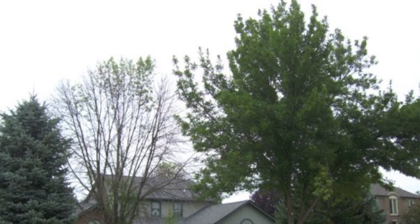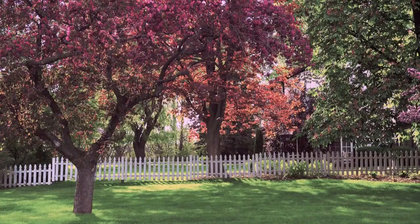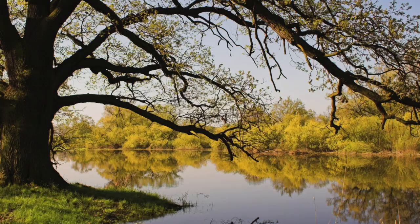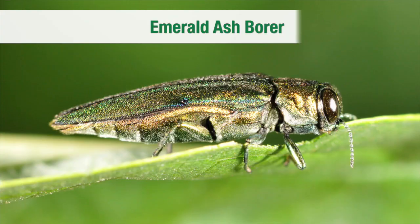The effectiveness of ArborJet systems and formulations has been well documented in head-to-head university studies. Let us help you maximize the value of your home. Trees provide an environmental and economic value on a regular basis. By taking care of them and saving them from the damaging effects of insects and disease, you'll increase your property value and maintain a beautiful landscape for you and your family.